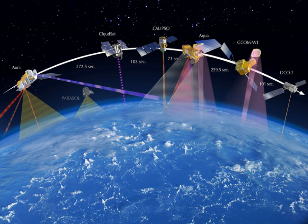As of 2008, more than 150 Earth observation satellites were in orbit, recording data with both passive and active sensors and acquiring more than 10 terabits of data daily. Most Earth observation satellites carry instruments that should be operated at a relatively low altitude. Altitudes below 500 to 600 kilometers are in general avoided, though, because of the significant air drag at such low altitudes making frequent orbit re-boost maneuvers necessary.